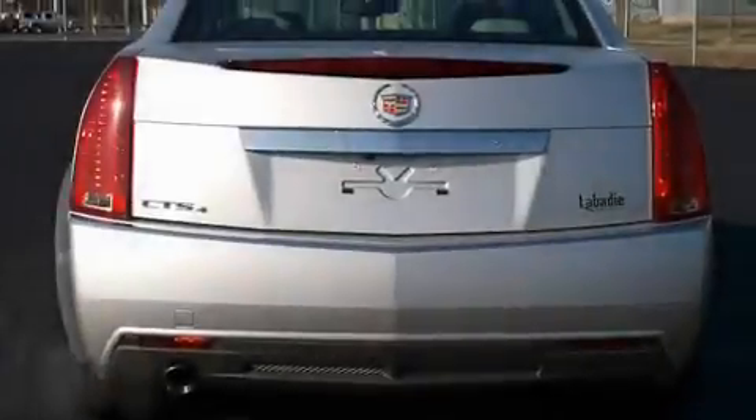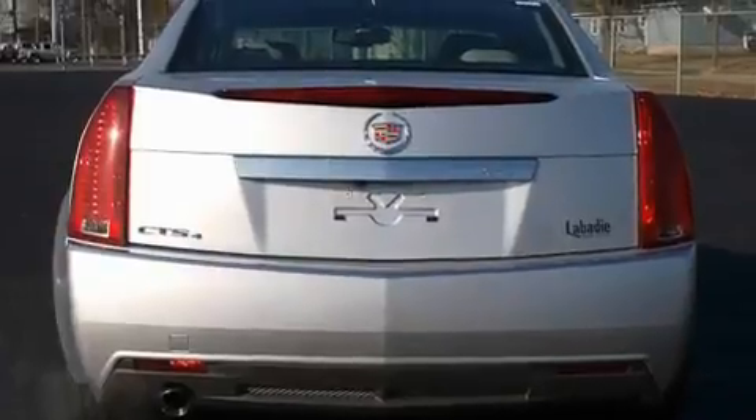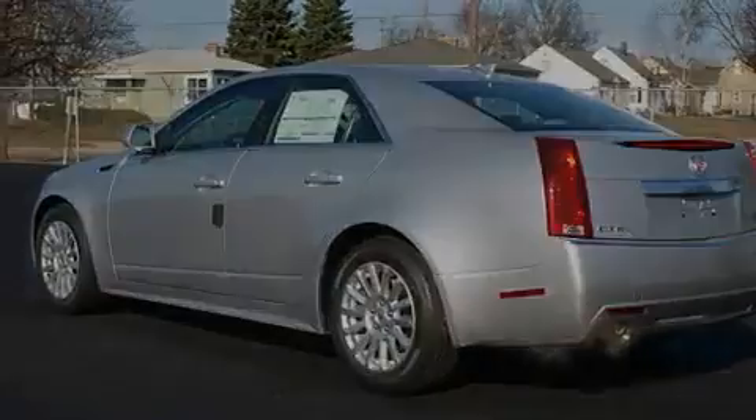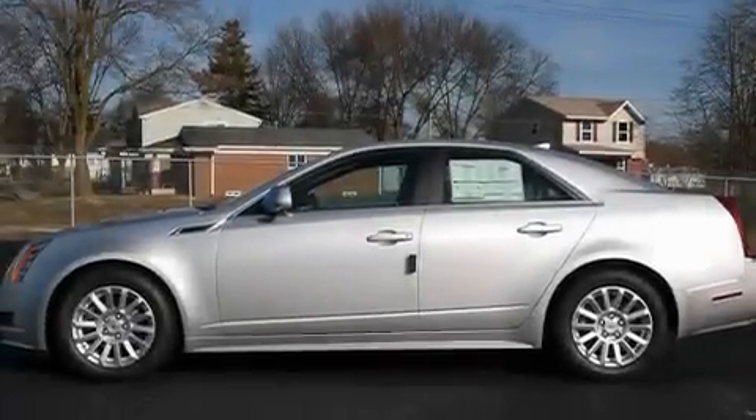Its top features include memory settings for the seat's positions, so you can recall your favorite alignment with the push of one button, heated seats, cruise control, a premium audio system, and leather seats.